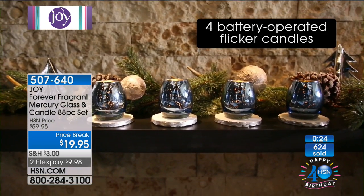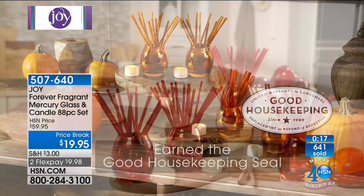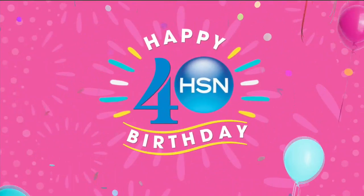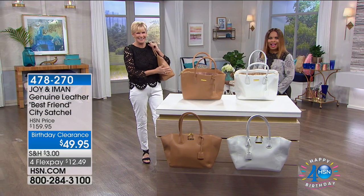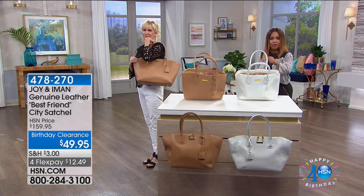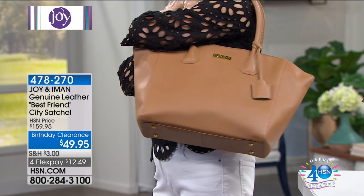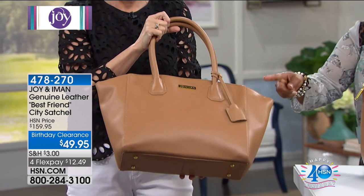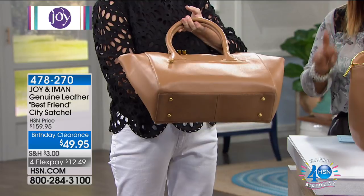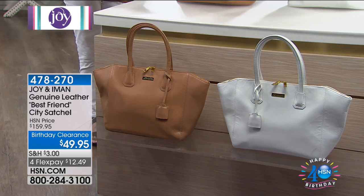I really love the gold available in fresh linen as well. Now we're going to move on to the satchel. I promised you a value with $110 savings. You are looking at it. Girlfriends and boyfriends, this is called the Best Friend — and it is an all genuine leather handbag. All genuine leather. $110 off — it is extremely limited. We took the price from $159.95 down to $49.95. I kid you not.